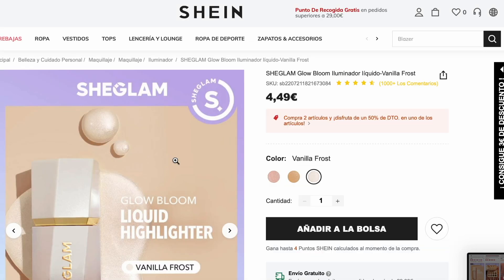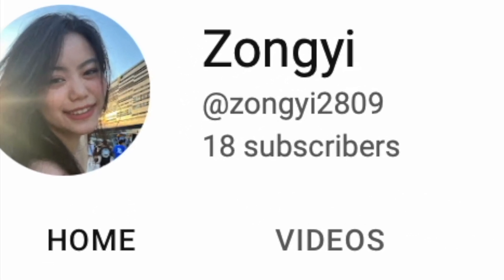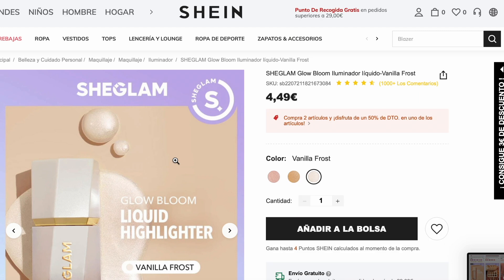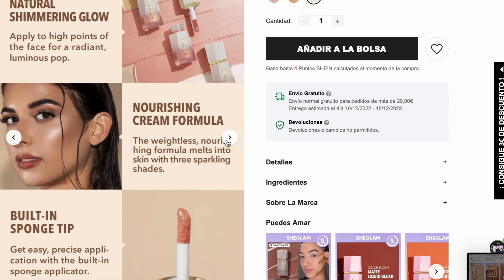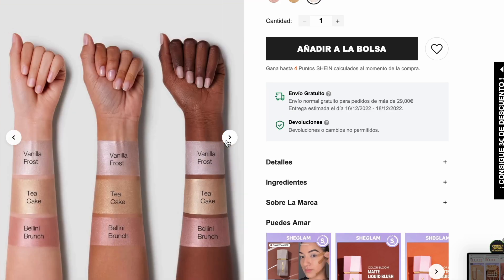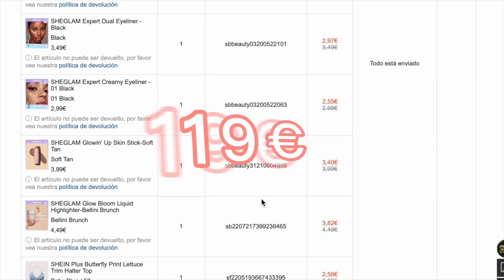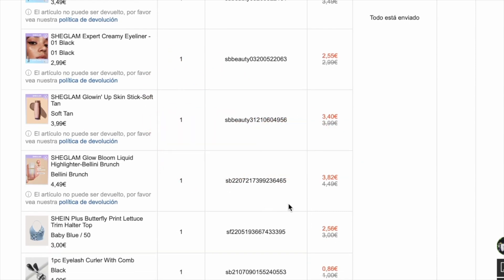This video is not sponsored by Shein, because obviously I have never tried their makeup products, and I didn't know they have this Chicland brand as well. Finally I chose 5 products — they only cost me 18 euros. The price is insane. And about 2 weeks later I received the products.